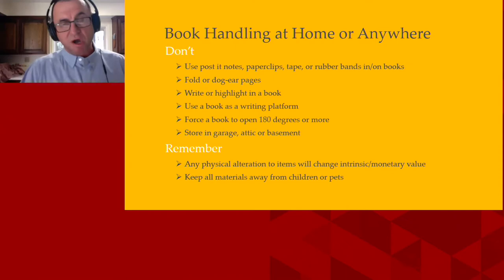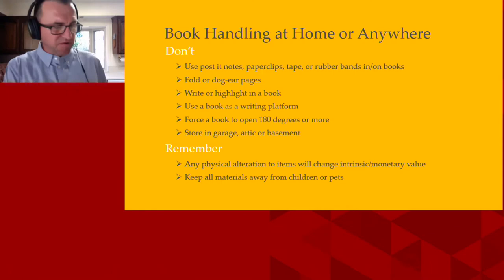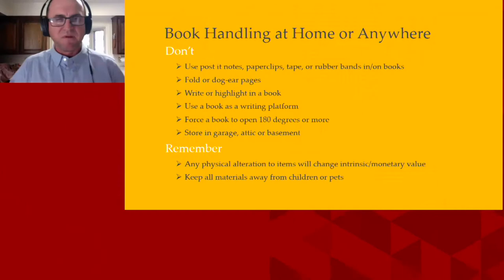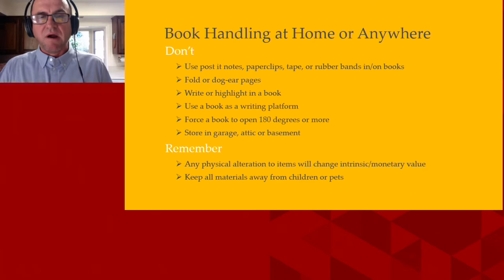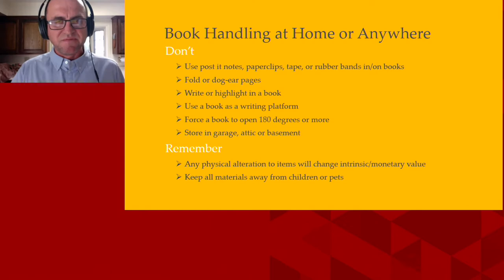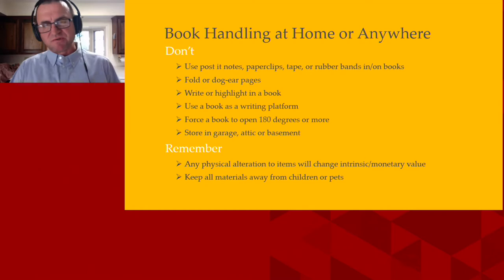Rubber bands are terrible because they degrade and get brittle. Don't fold or dog-ear pages to mark where you are, especially with older books — dog ears will become brittle and just fall right off. Avoid writing or highlighting in a book if it's extremely valuable, unless you can prove the provenance of something like an author's autograph. And don't use your book as a writing platform, because you'll be able to see whatever indentation you wrote forever at a later date.